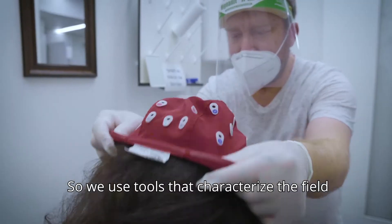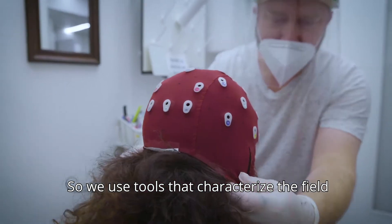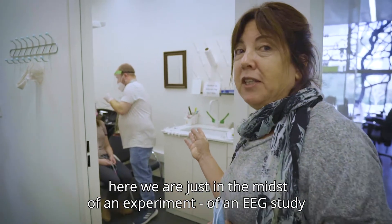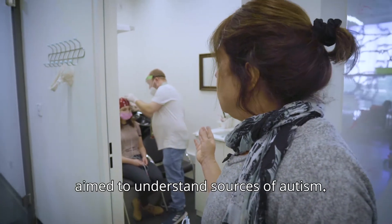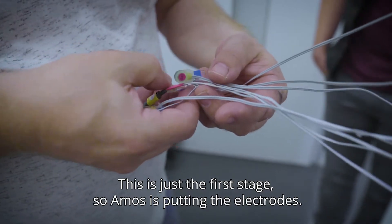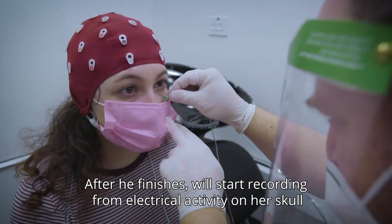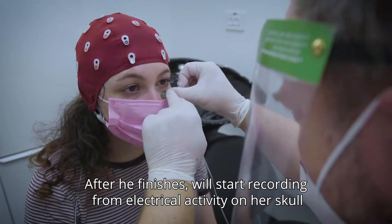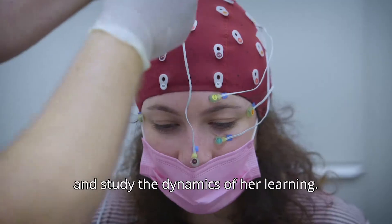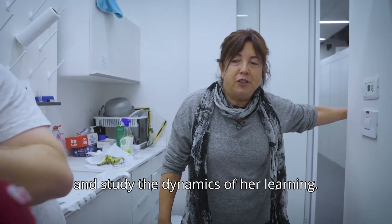So we use tools that characterize the field. Here we are just in the midst of an EEG study aimed to understand sources of autism. This is just the first stage, where a researcher is putting on the electrodes. After finishing, we'll start recording electrical activity on her skull and study the dynamics of her learning.